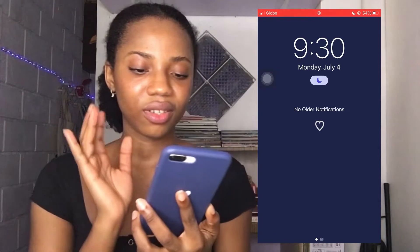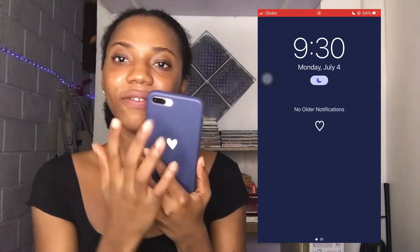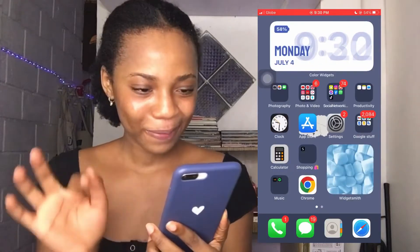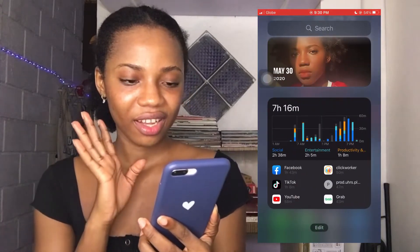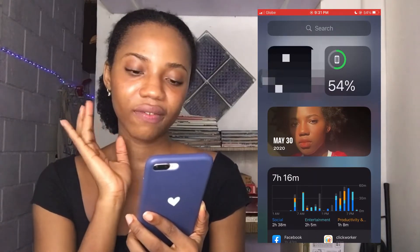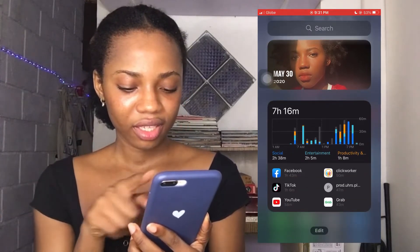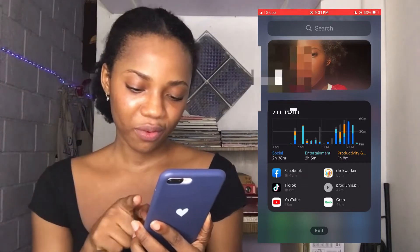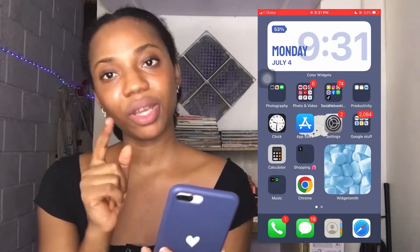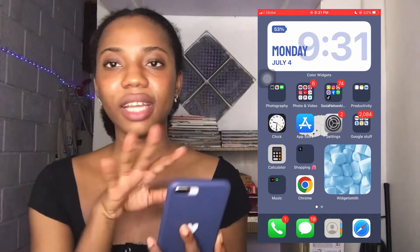So this is my screen — it's just a navy blue background with a white hat, just like my phone case. It's 9:30, Monday July 4th. The first part of my phone I have the weather widget, battery percentage, a picture, and a measure of how much I've used my phone. Next I have a screen with a widget I made with an app I'll get into later.